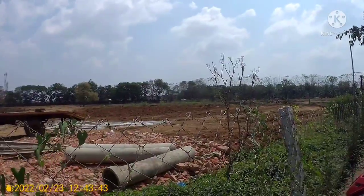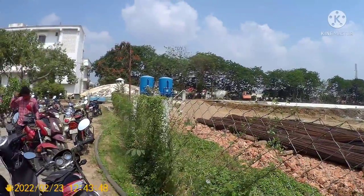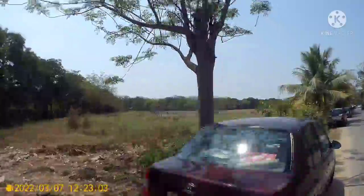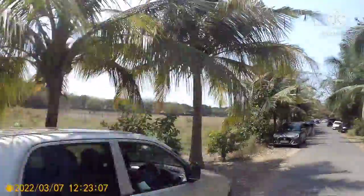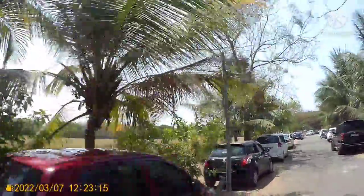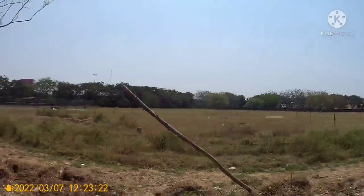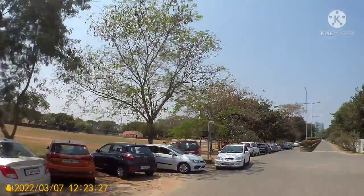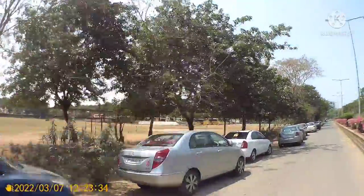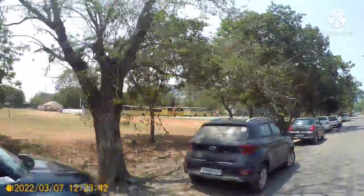This is the site where construction is going on. Our college management is constructing another 550-bed hospital here.